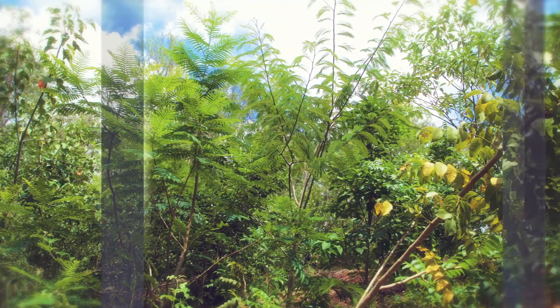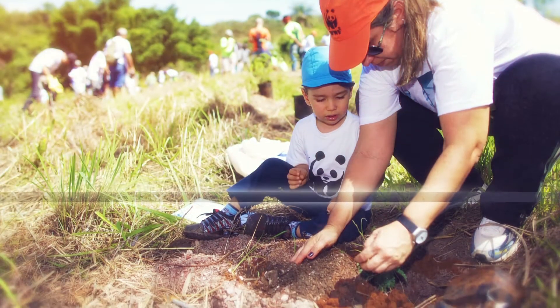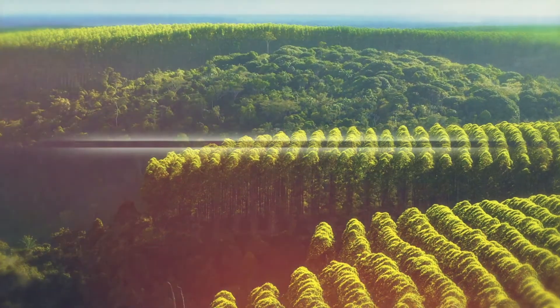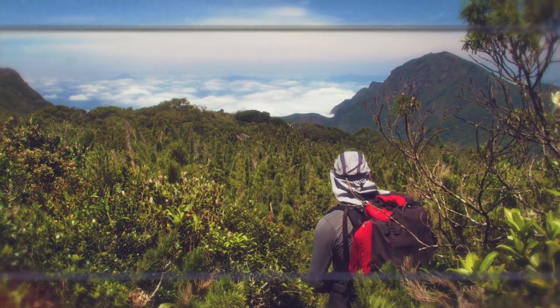Sometimes it's enough just to leave the land alone and let nature do its work. In more severely degraded areas, trees need to be actively replanted. Restoration sites are carefully chosen to create corridors connecting fragments of native forest and to protect important parts of the ecosystem like rivers and areas of high conservation value.